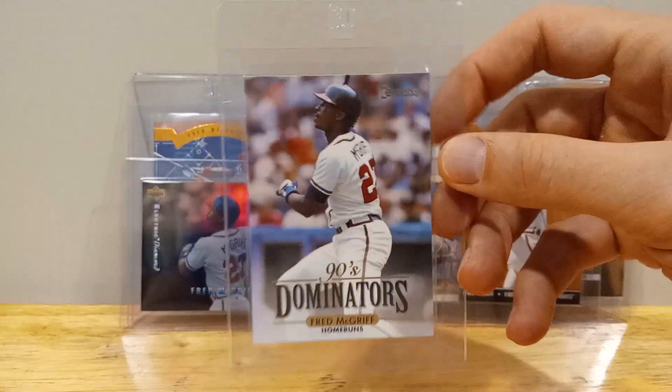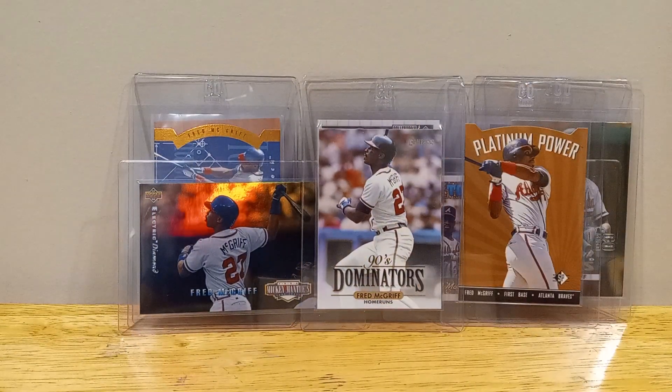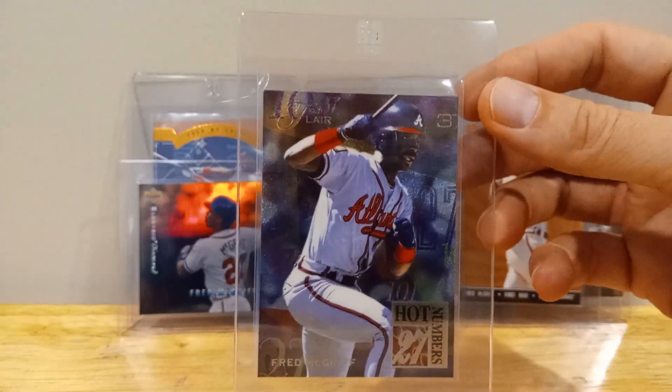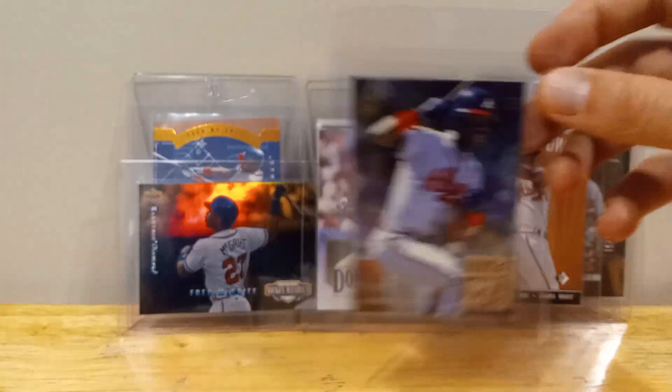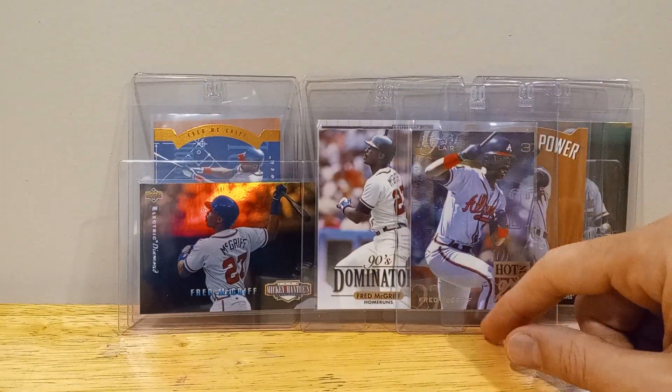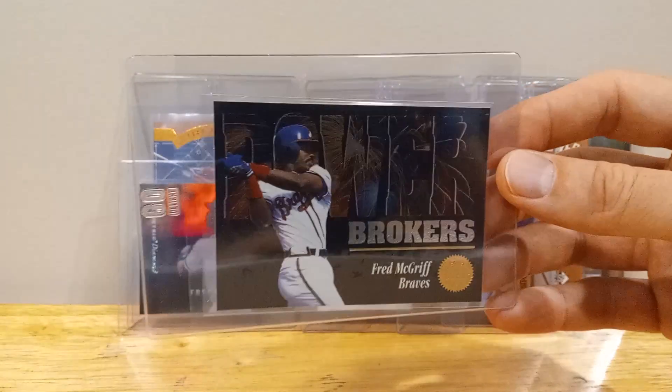The Donruss Dominators. I really like the Fleer Flare — I know they were kind of, just like everything, very highly produced, but just those thicker cards were kind of nice. Power Brokers.